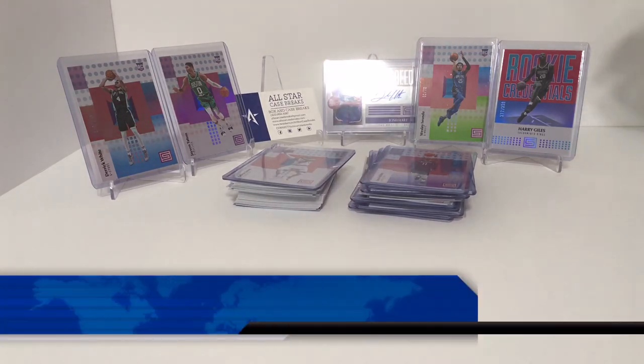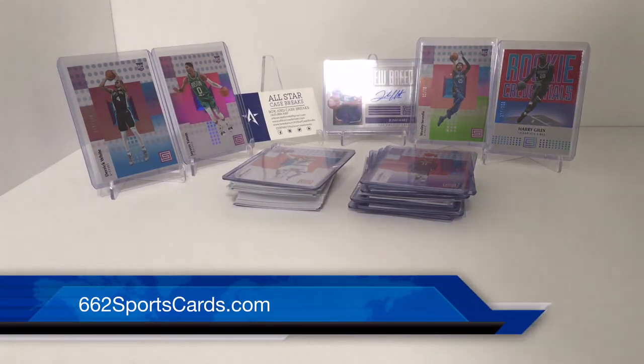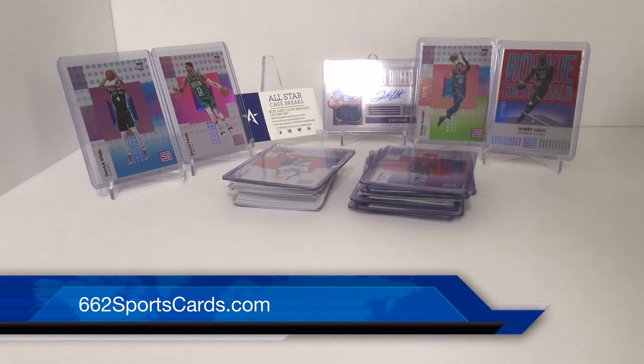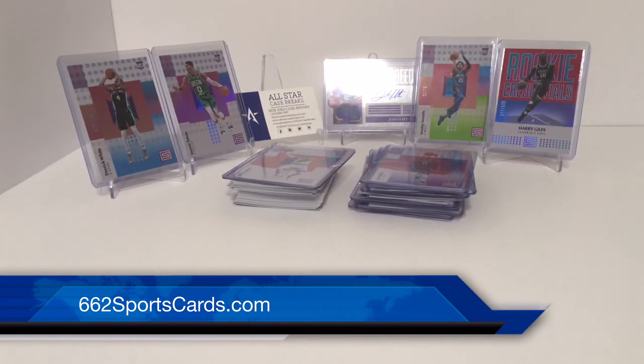These come from All-Star Case Breaks, All-Star Sports Cards from Chattanooga, Tennessee. Hope you guys are liking these videos. If you are, please hit the like button, subscribe, and turn on post notifications so you get notified whenever we post a brand new video.